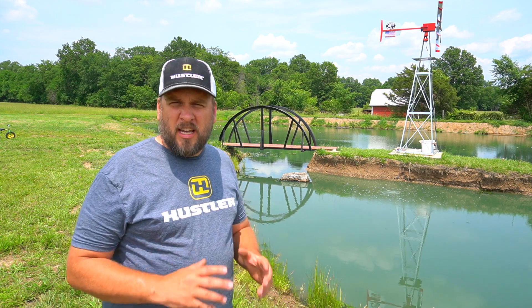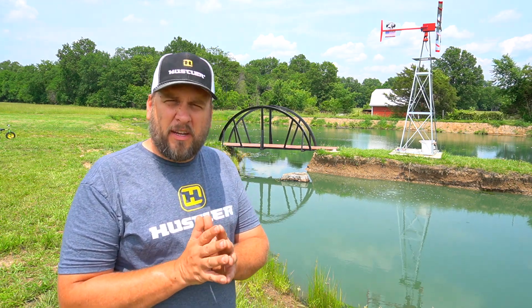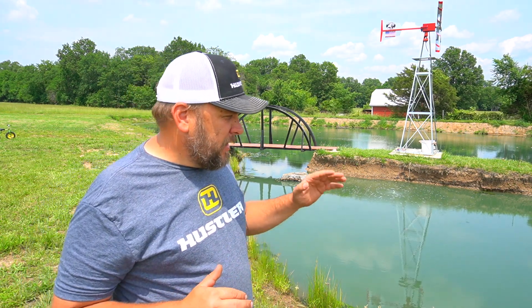Hey, it's Brock here with Rock Hill Farms. In this video we're going to be adding fish to the pond and doing some other maintenance. We had a pretty severe drought last summer and the water level got so low I thought we had probably lost most of our fish, but boy was I wrong.